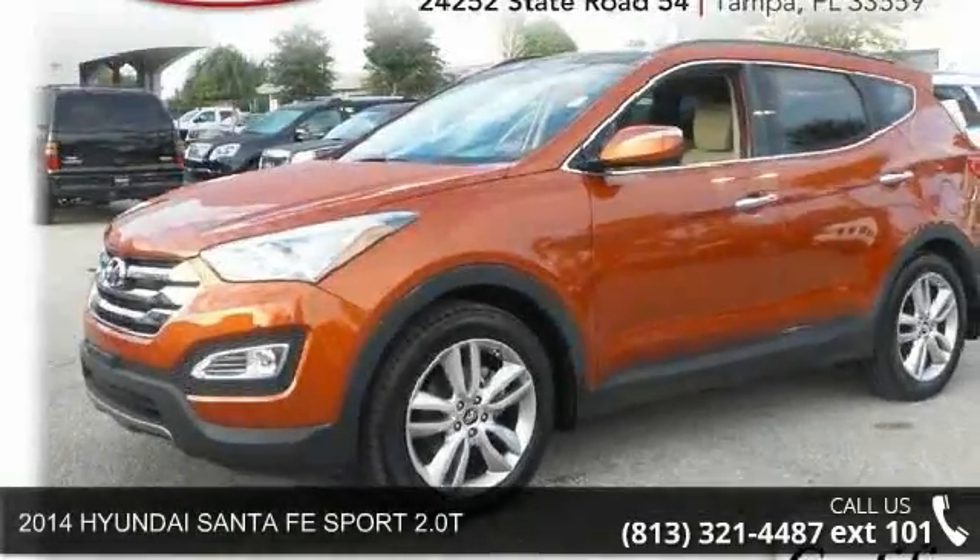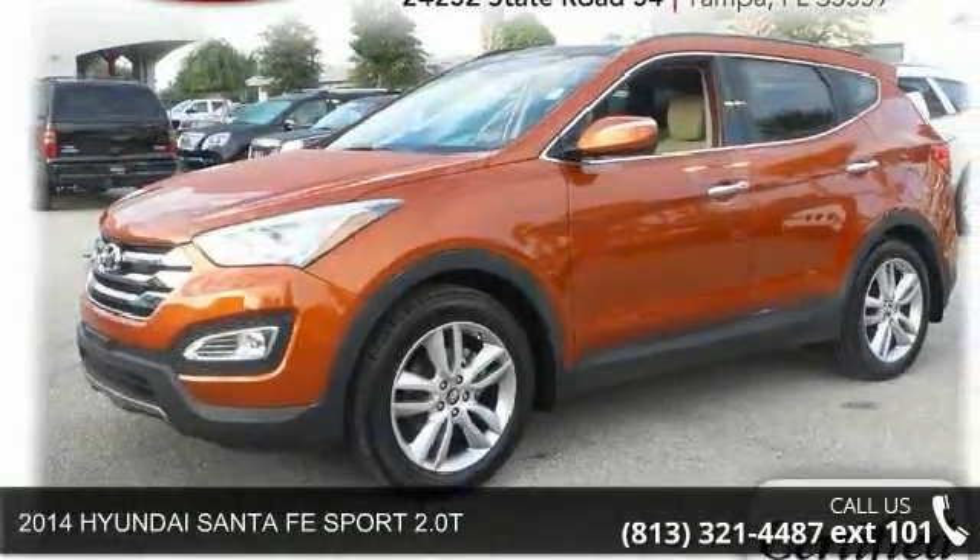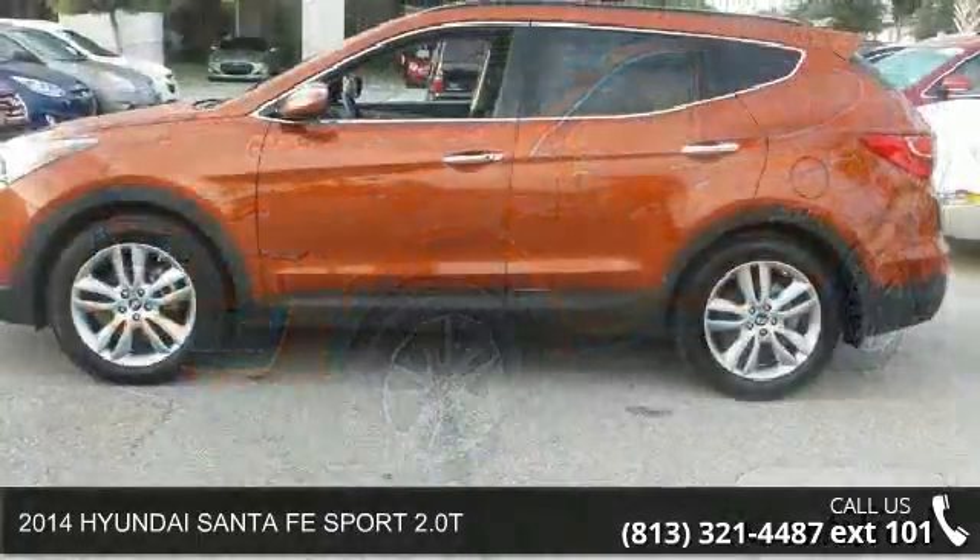Imagine yourself in this 2014 Hyundai Santa Fe. This may be the set of wheels you've been looking for.